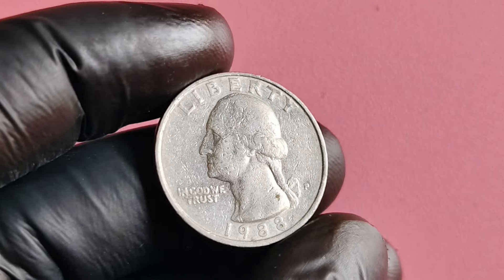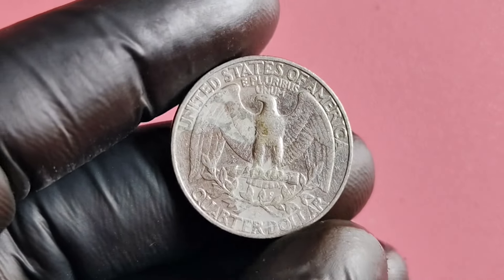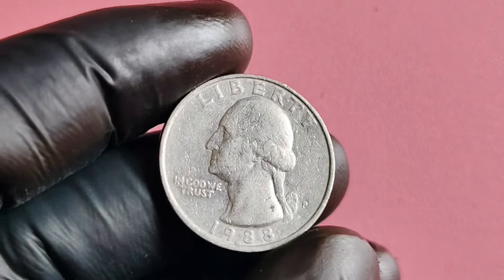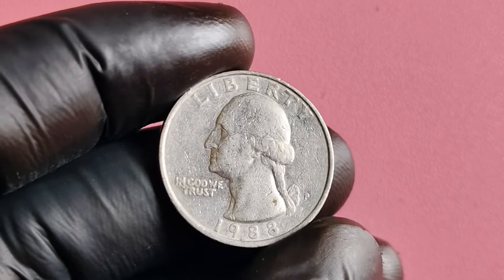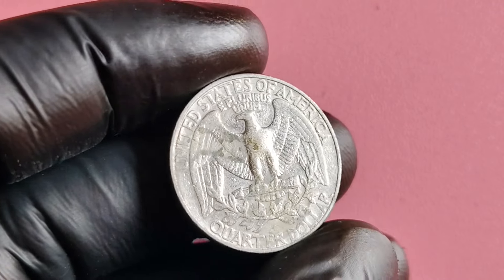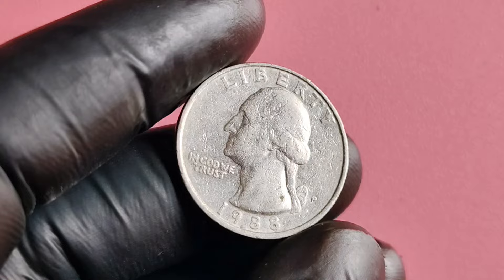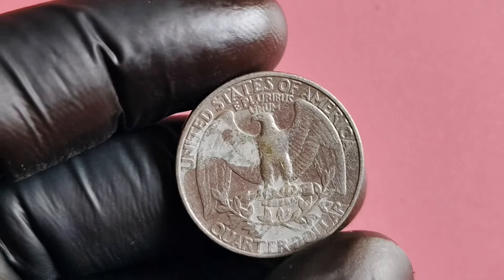In conclusion, the 1988 P quarter dollar coins are a prime example of the hidden treasures that can lurk within our pockets. With a combination of scarcity, demand, and condition, these coins have the potential to fetch a staggering price on the open market. Whether you're a collector looking to expand your collection or someone lucky enough to stumble upon one of these valuable coins, the 1988 P quarter dollar is a true gem in the world of numismatics. Thanks for tuning in, guys! If you have any questions or comments, feel free to leave them down below. Don't forget to like, share, and subscribe for more content on all things coins and collectibles.